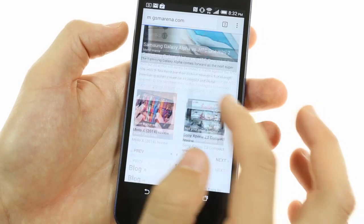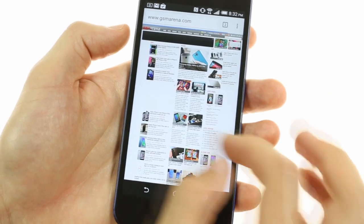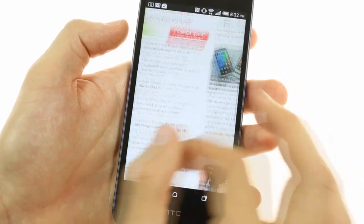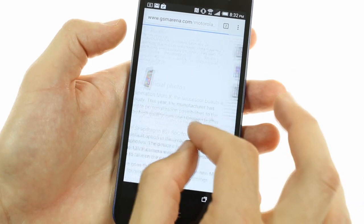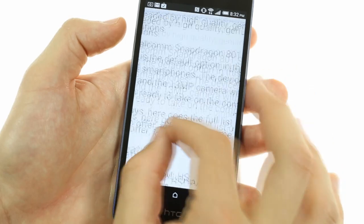Web browsing can be done either through Google Chrome or the stock Android browser, both of which provide very similar functionality, except that the latter has the ability to sync with its desktop counterpart. For the large part, browsing and navigation is done lightning fast, and text looks very crisp on the 1080p display.